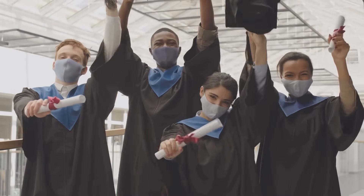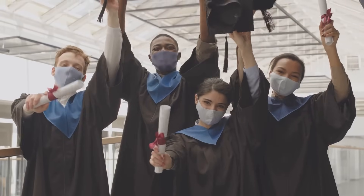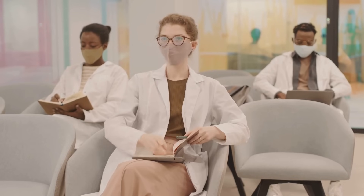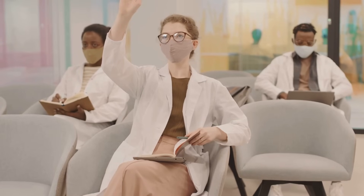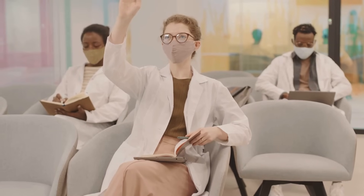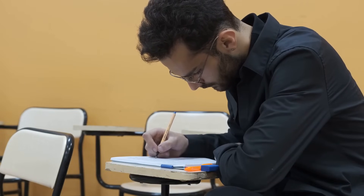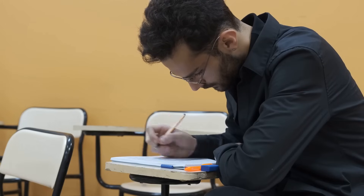Essentially, a strong Step 1 score could be your golden ticket to a successful medical career in the United States. The exam is a marathon, not a sprint — you'll face about seven hours of testing, broken down into seven blocks of 60 multiple-choice questions. It's a test of endurance, stamina, and your ability to apply medical knowledge in a pressured environment.